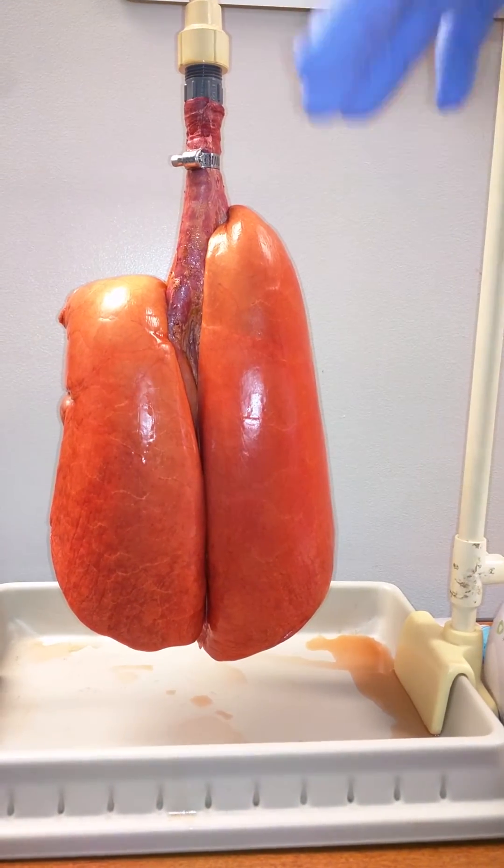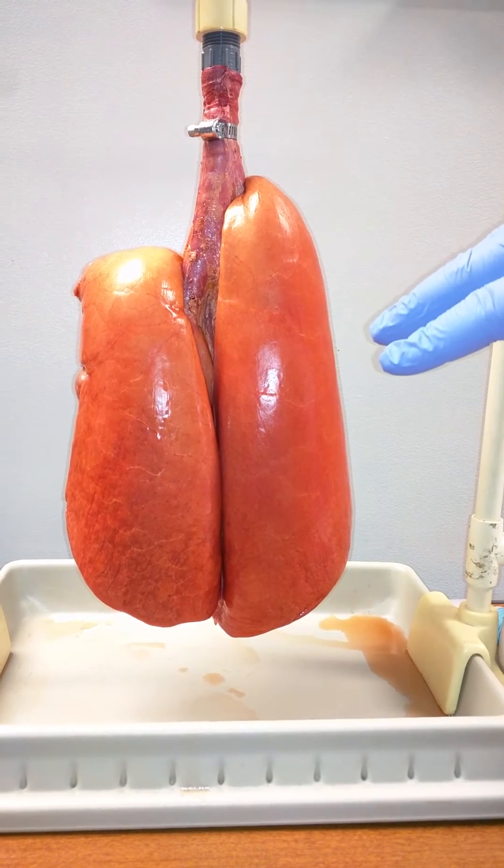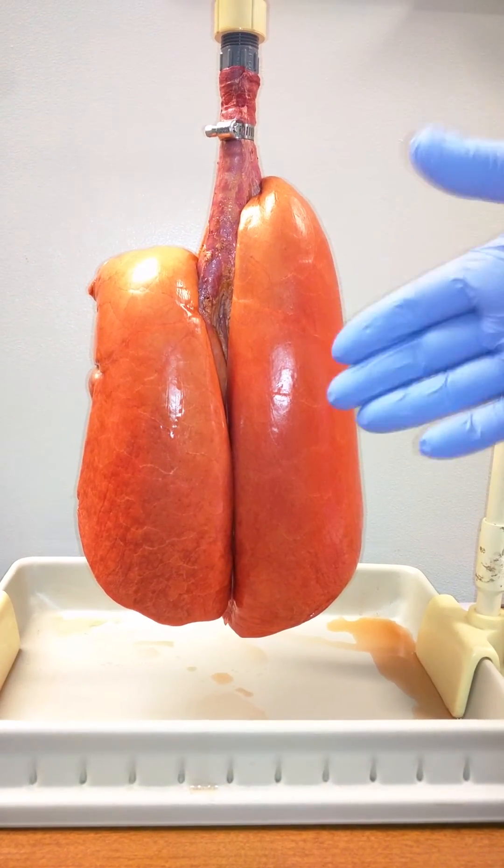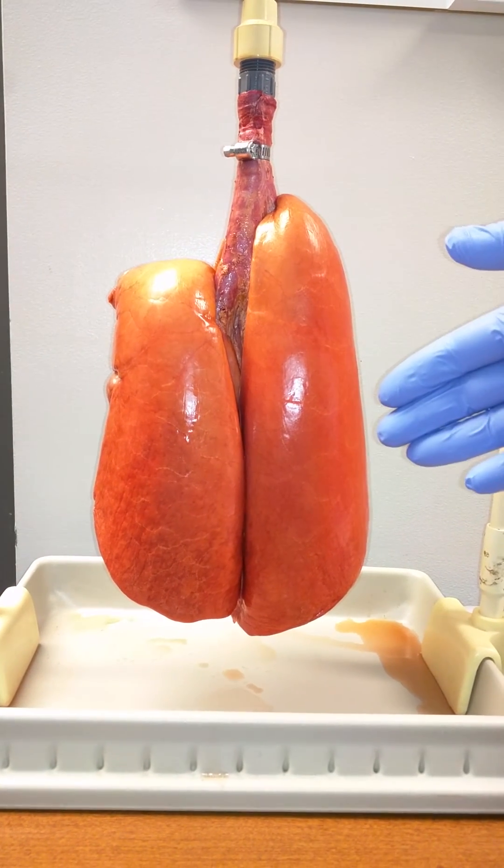This shows you that 400 cc tidal volume is adequate for ventilation as long as the lungs are recruited with enough PEEP. And again, this is PEEP 15 with a 400 cc tidal volume.